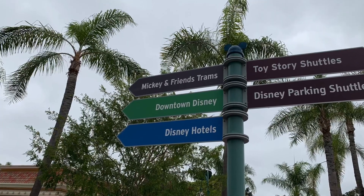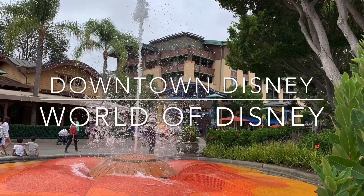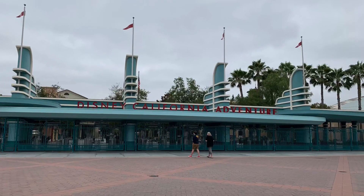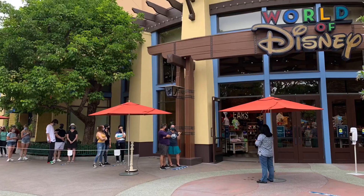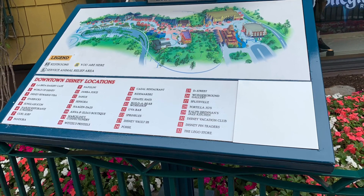Hi, it's Ruby. Thanks for clicking on my video. I know that Disney stores are not open in a lot of places, but the Disney Store is open at Downtown Disney, so I thought it'd be fun to walk you through what I was seeing for inventory. If you're interested in knowing generally how Downtown Disney is running, check out my other video linked below. Please remember to like, comment, and subscribe if you like my content.